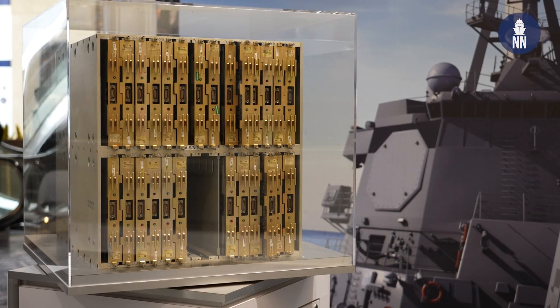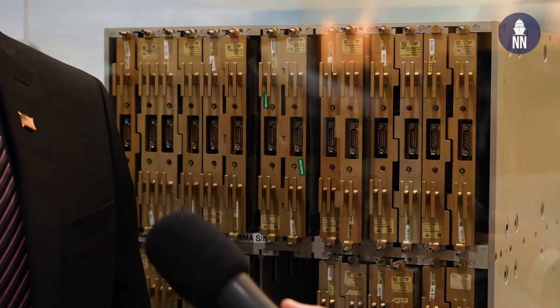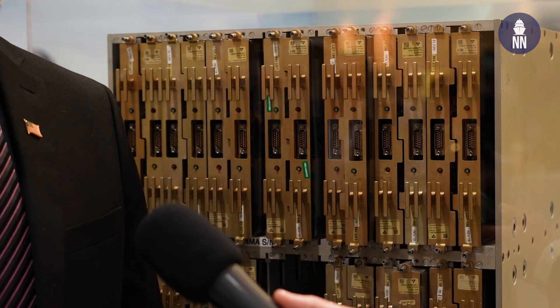Last but not least, are you active on the international front? We are. Today we've got about 10 different countries that we're working with — very, very important. We've been doing a lot of meetings with various navies to educate them on the radar, and there are a lot of close eyes on what the U.S. Navy has been doing in their test program. We're just waiting for that first international sale. Thank you very much.